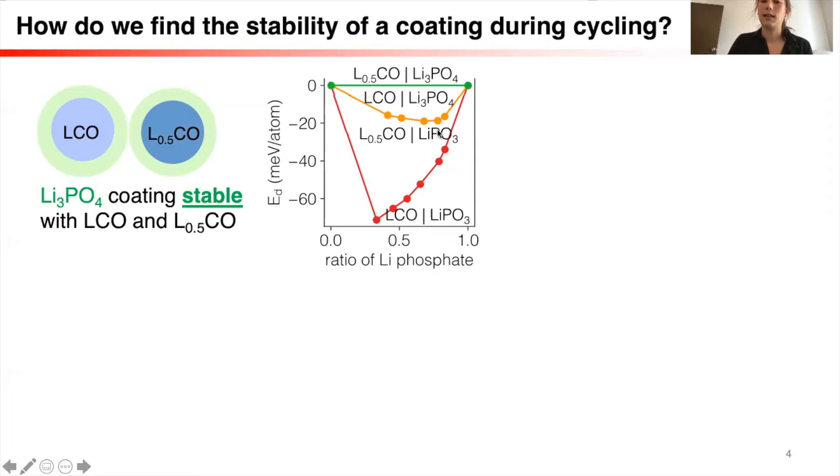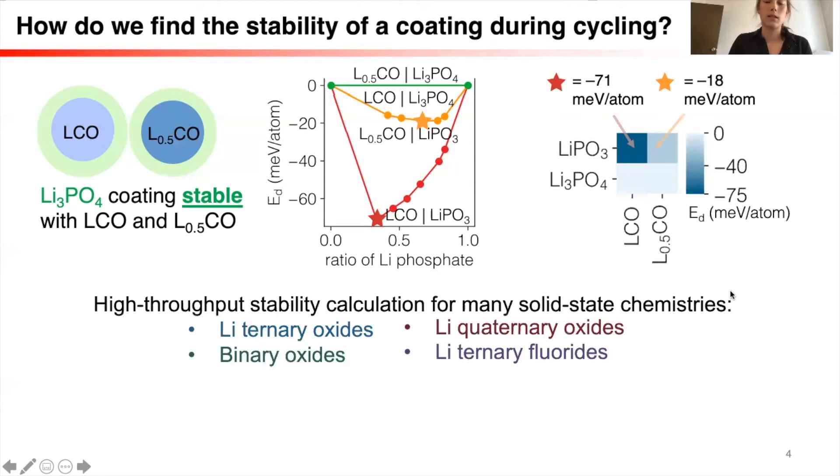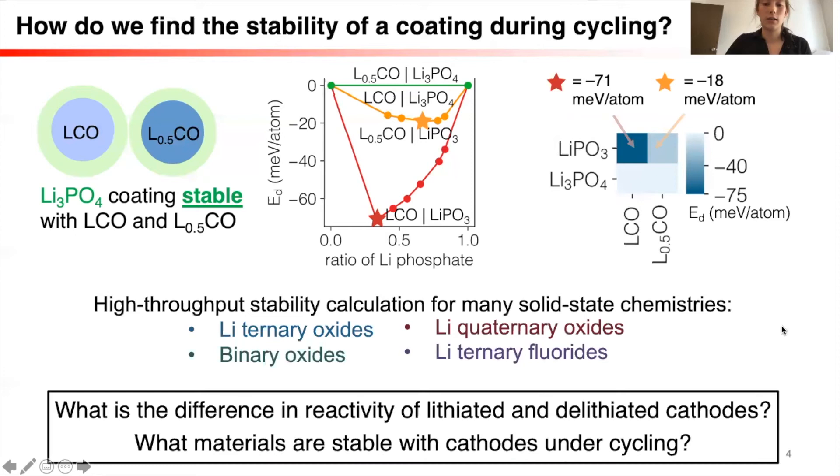But if we wanted to look at the stability of many different coating layers, we would need a different form of visualization. To solve this problem, I took the minimum reaction energies of these reactions, which represent the greatest thermodynamic driving force, and I encoded these energies into a heat map. The darker the color of the heat map, the more reactive the material pairing is, and the lightest color indicates no reaction at all. I repeated this calculation for many different coating layer candidate materials to understand the difference in reactivity of the lithiated and delithiated cathodes, and what materials are stable overall with the cathode under cycling.